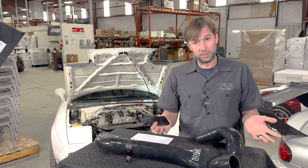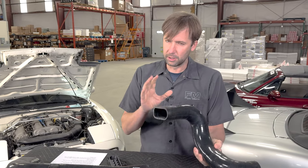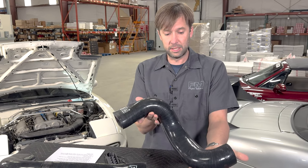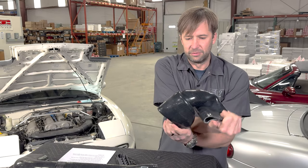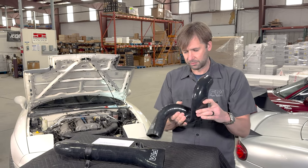So what do you get? You get this silicone duct here — it's shaped exactly how it needs to be in place, but it's also very durable and very flexible. These are prototypes so they're a little uglier than the production pieces, but they last forever. This is the same kind of stuff we've been using on our turbo kits forever.